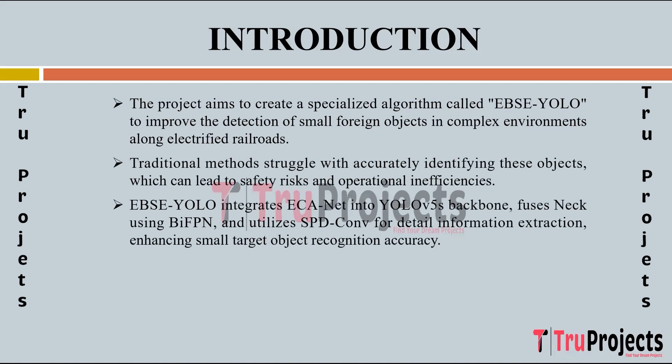EBSC YOLO integrates several advanced techniques into the YOLO V5S architecture to enhance small target object recognition accuracy. ECA-Net integration: this channel attention mechanism is added to the YOLO V5S backbone network to focus more on small target objects. BI-FPN fusion: the backbone network is fused with the neck using a weighted bidirectional feature pyramid network structure for cross-level feature fusion. SPD-Conv utilization: the SPD-Conv module is incorporated to enhance detailed information extraction, further improving detection accuracy.